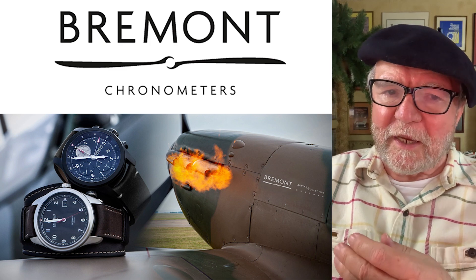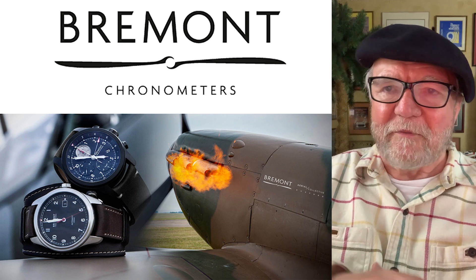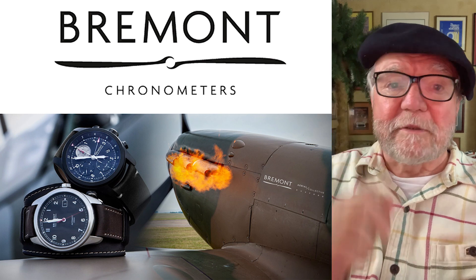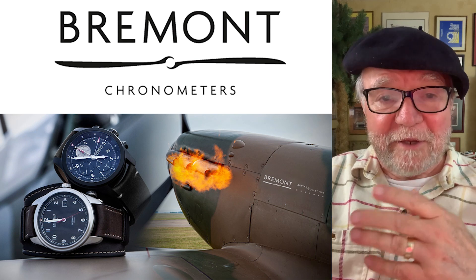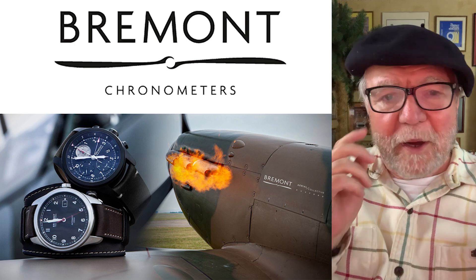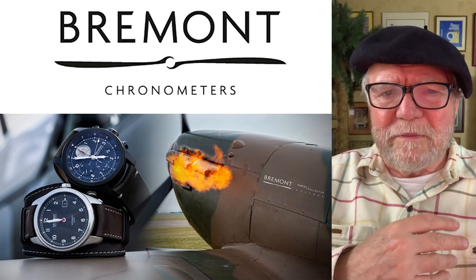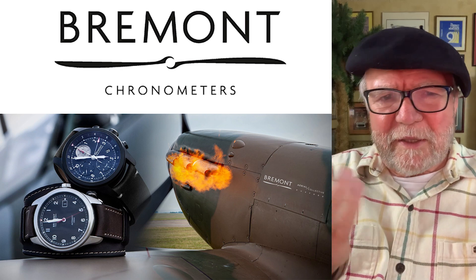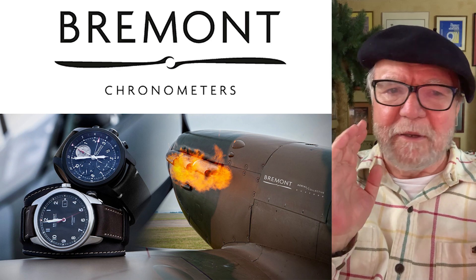Back in 2016, I interviewed Nick English at their boutique on Fifth Avenue in New York City — there's a link up there for it. One of the questions I had was: are you guys going to have your own movement? They were thinking about it. And later on, they came out with a movement that they had done some work on and said it was in-house, and they got fried.